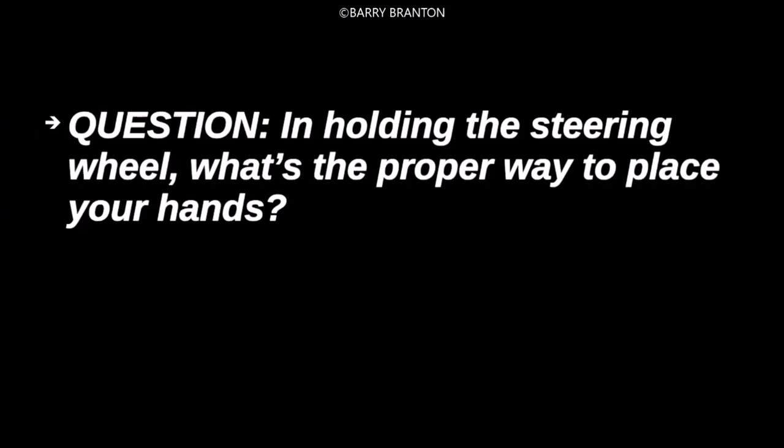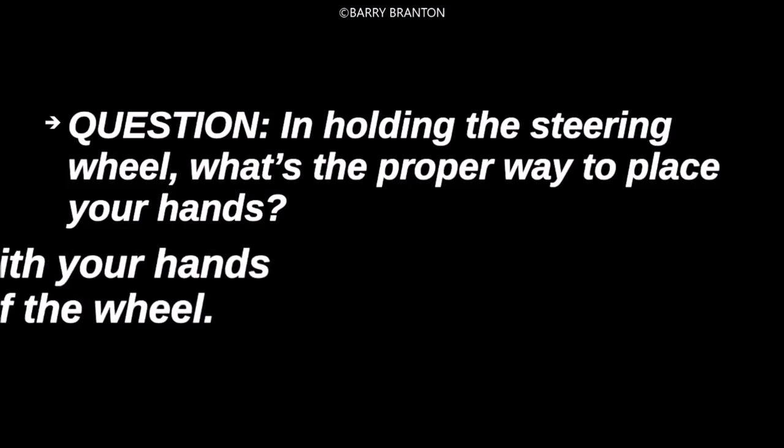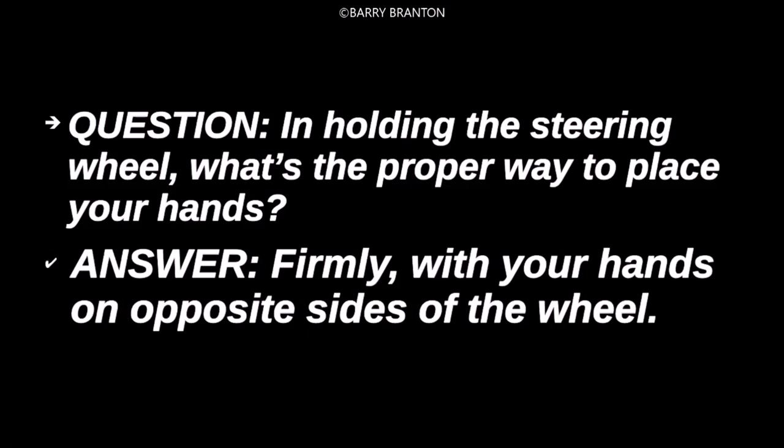In holding the steering wheel, what's the proper way to place your hands? Firmly, with your hands on opposite sides of the wheel.